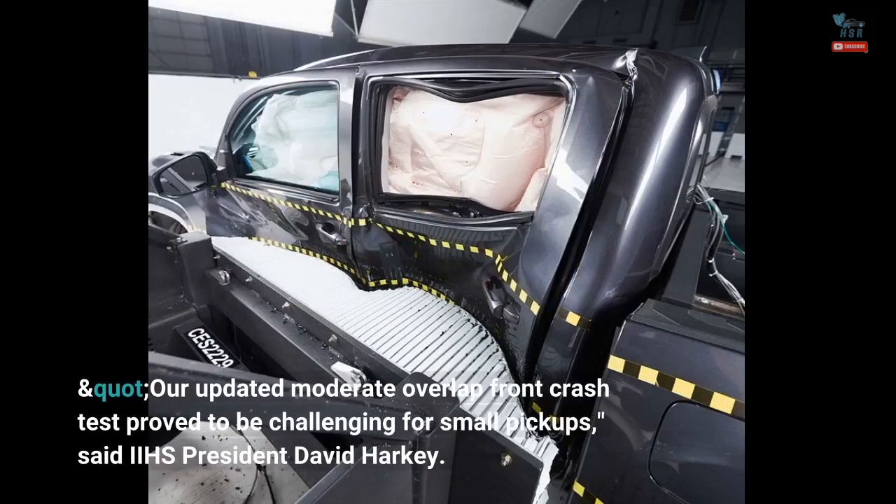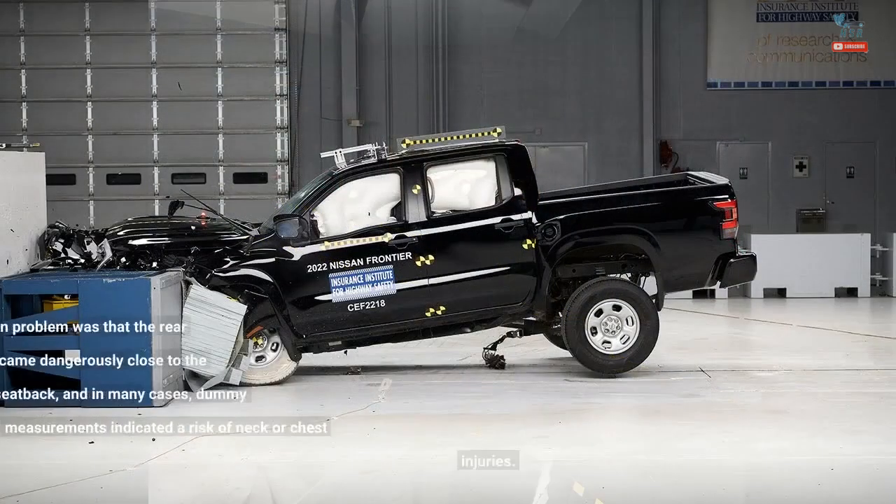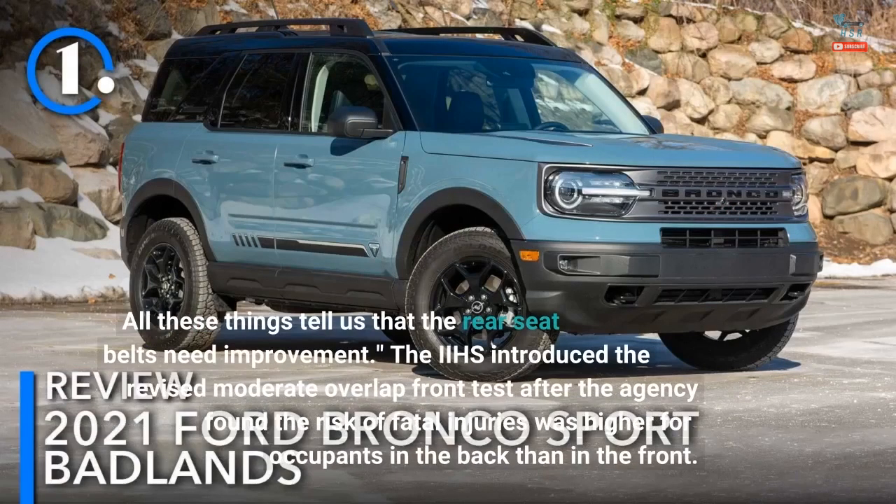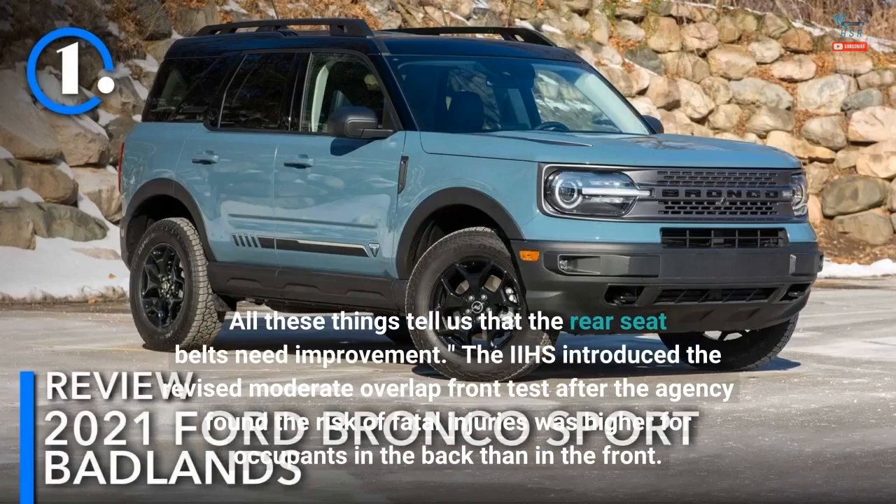"Our updated moderate overlap front crash test proved to be challenging for small pickups," said IIHS President David Harkey. "A common problem was that the rear passenger dummy's head came dangerously close to the front seat back, and in many cases, dummy measurements indicated a risk of neck or chest injuries. All these things tell us that the rear seat belts need improvement."